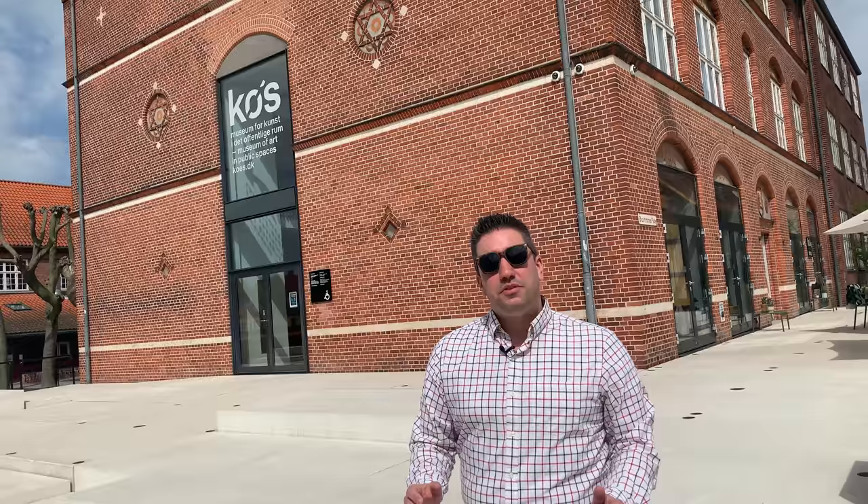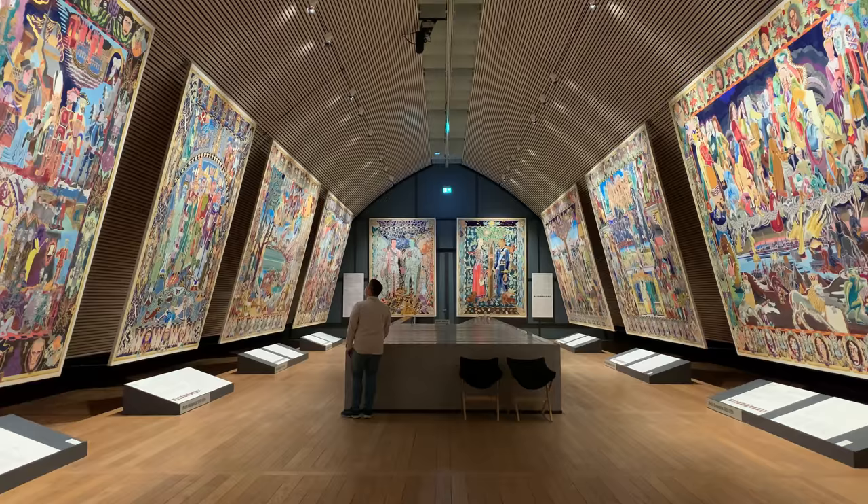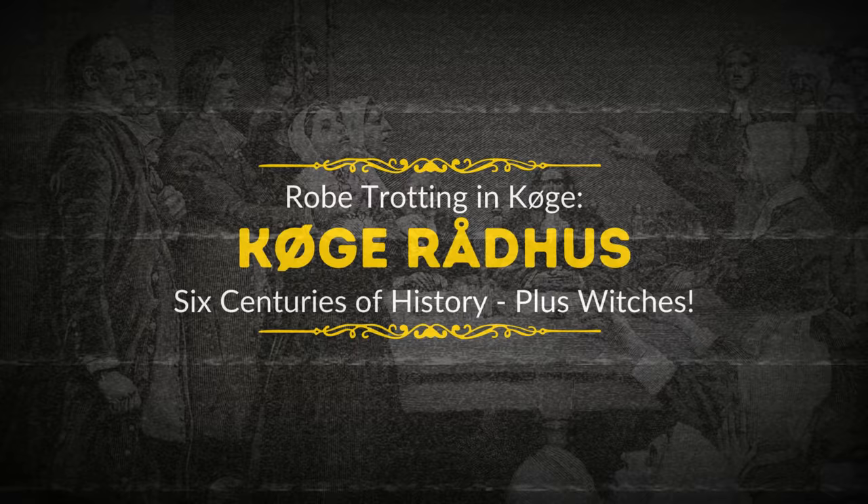Now we're going to check out the Køge Museum dedicated to art in public spaces. It's one of the world's only museums that focuses on art in public spaces. One of the museum's highlights is Tapestry Hall, which displays one-to-one sketches that artist Björn Nörgaard designed for the Queen herself. These were the sketches that inspired the tapestries that now sit in Christiansborg Palace.